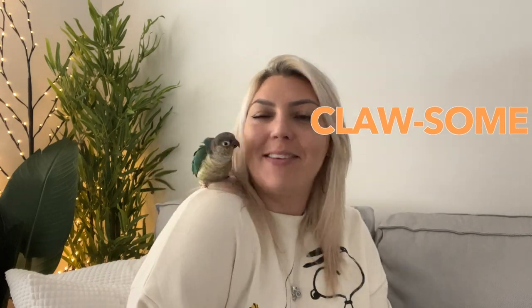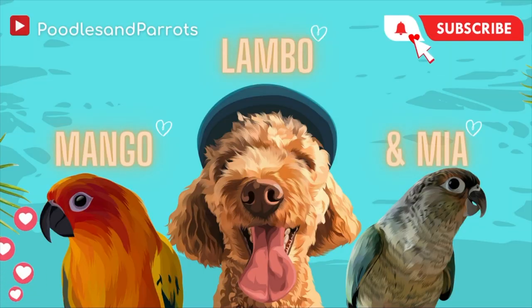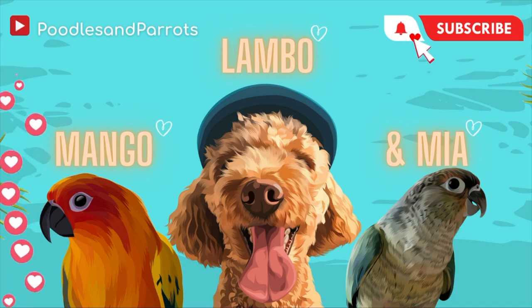Welcome back to the channel, my poodle and parrot pals, and if you're new here, welcome! I hope that you are all having a colossal day. Sandra and Mia here, and I'm mummy to Lambo and the M&Ms, Mango and Mia.